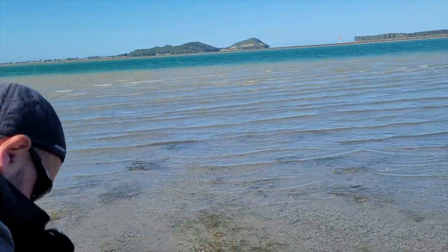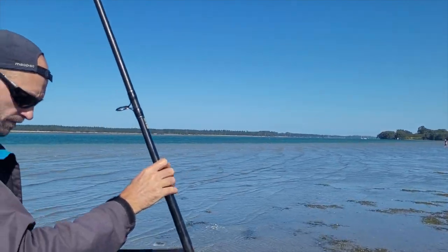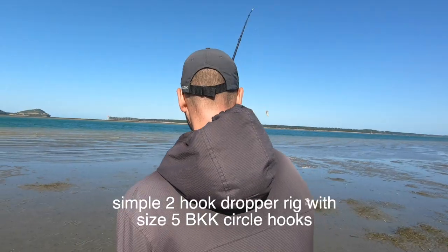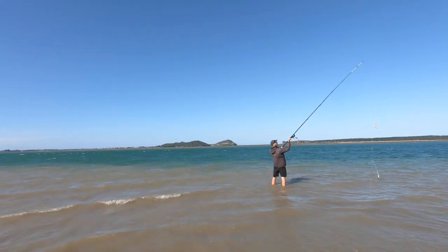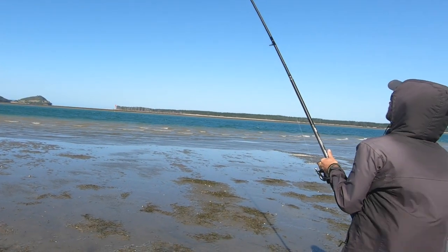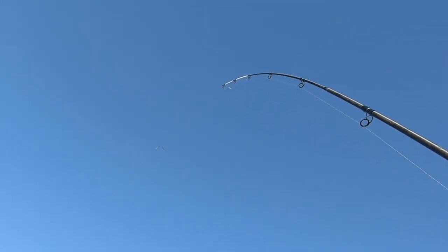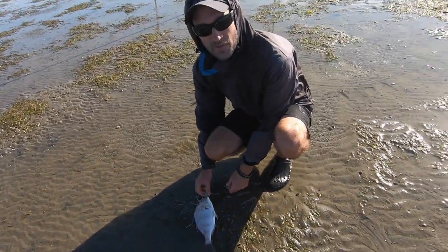It's really windy today. We'll get a cast on this channel. Got something — a pink fish? Snapper, I think. Alright, good. Small snapper — it went for the pilchard.